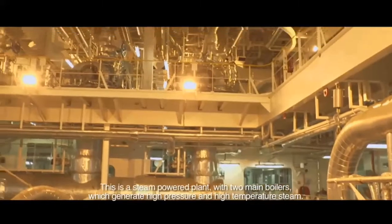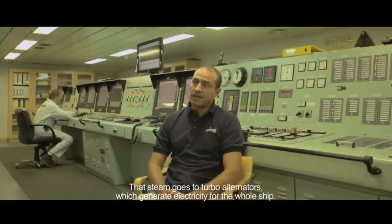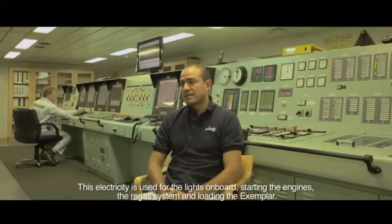That vapor is generated in our case to turbo alternators, which are the ones that generate electricity for the whole boat. That electricity serves, as you can see, for the illumination, for the operation of the pumps, for the gas system, and for the cargo system of the vessel.